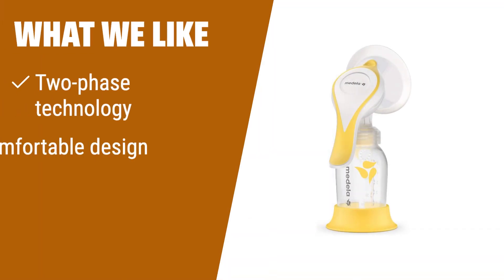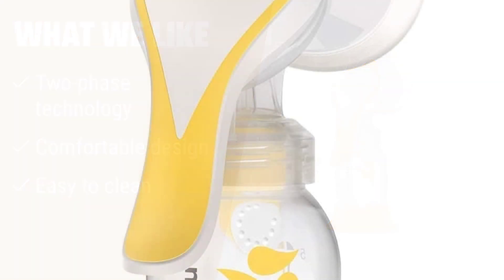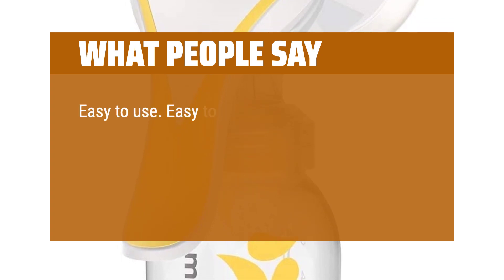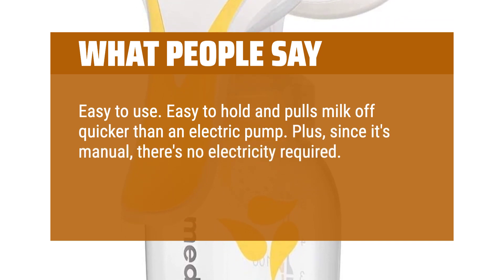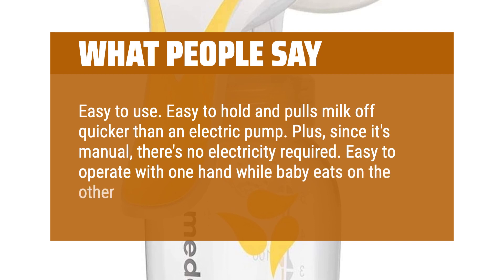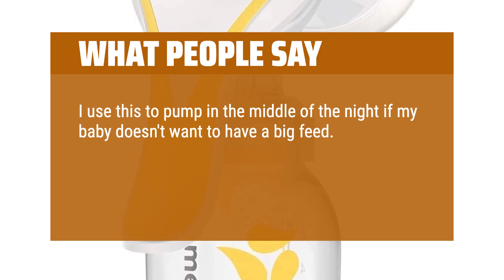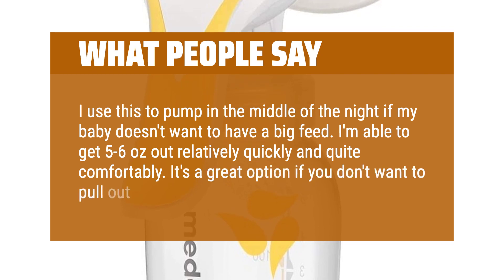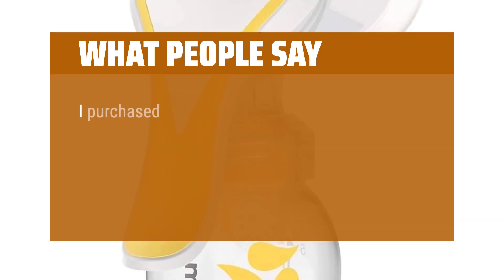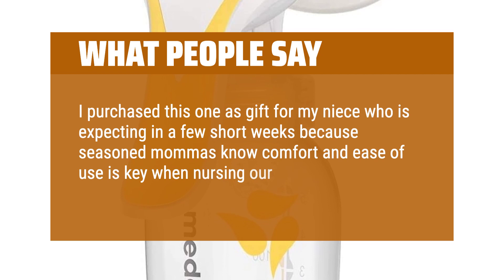If you need a manual pump that promotes easier pumping with two-phase technology and offers comfortable use, you should choose this one. Ideal for on-the-go moms. Easy to use — easy to hold and pulls milk off quicker than an electric pump. Plus, since it's manual, there's no electricity required. Easy to operate with one hand while baby eats on the other side. I use this to pump in the middle of the night if my baby doesn't want to have a big feed. I'm able to get 5-6 ounces out relatively quickly and quite comfortably. It's a great option if you don't want to pull out your electric pump. I purchased this one as a gift for my niece who is expecting in a few short weeks, because seasoned mamas know comfort and ease of use is key when nursing our babes.